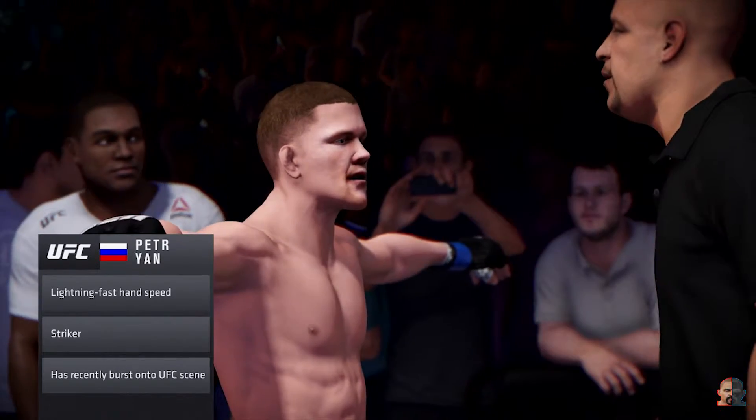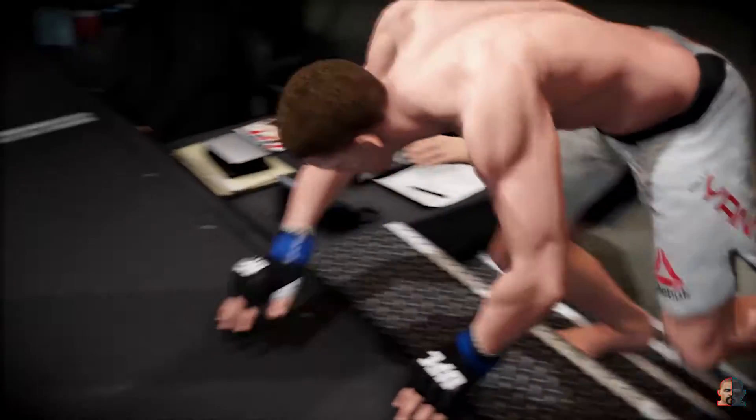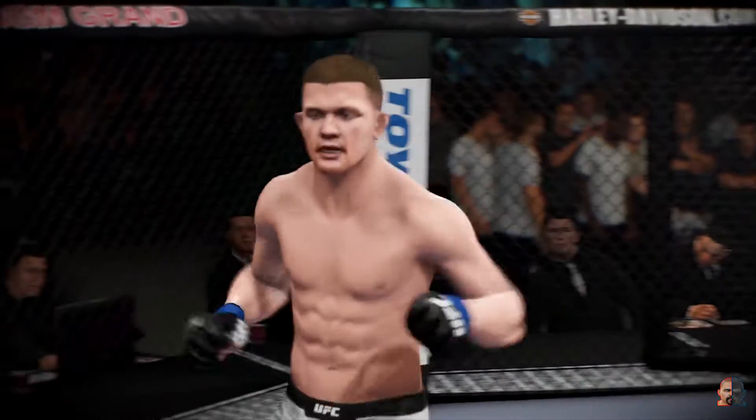This fighter has an iron jaw. I have seen him take shots on the chin and not be affected — shots that would knock a lesser man completely unconscious.